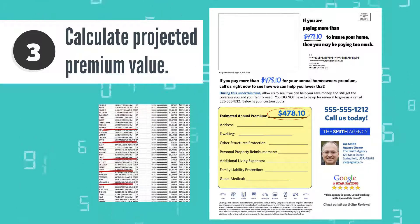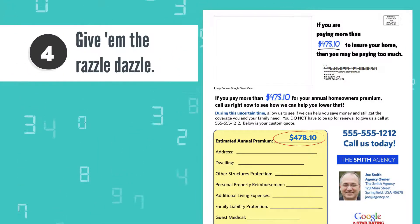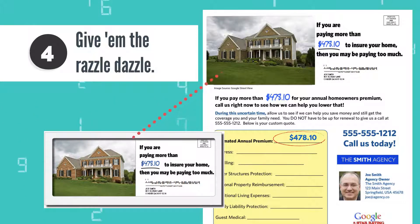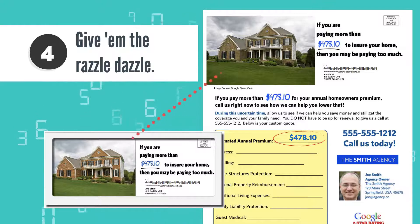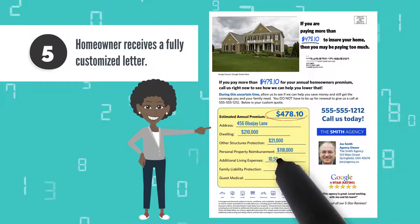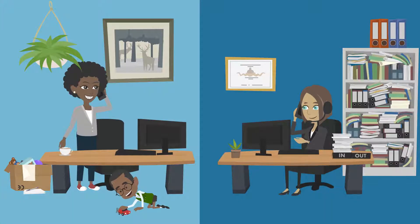Next, we really go the extra mile to ensure the letters get opened. With our Google Home mailer, we put an actual photo of the recipient's home on the piece that shows clearly through a full face envelope. This brightly colored and impossible-to-miss feature creates intrigue and influences them to open and explore this money-saving opportunity with your agency. Once the homeowner opens it, they see the premium, deductibles, and other coverage data customized for them and their home. The letter delivers a personalized message from you and your agency and encourages them to call you. They can use the data from your letter to compare what they're paying with their current carrier, which will motivate them to call you.